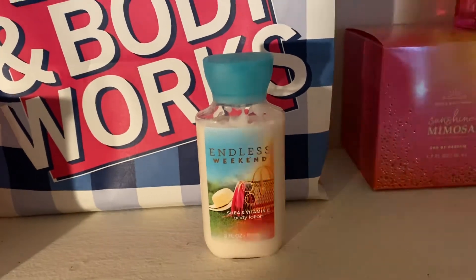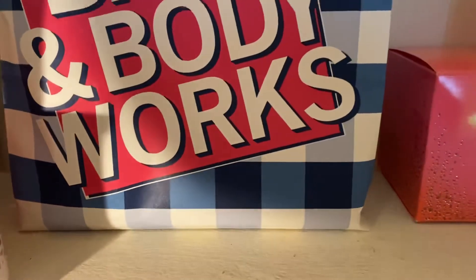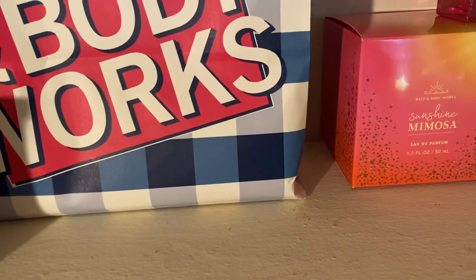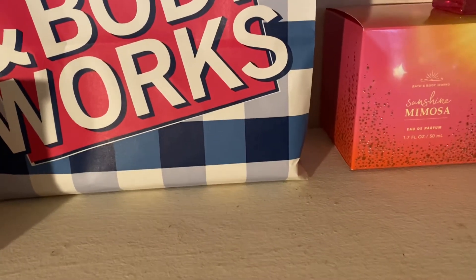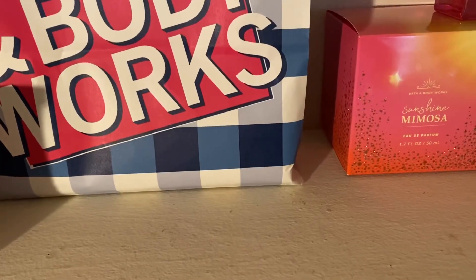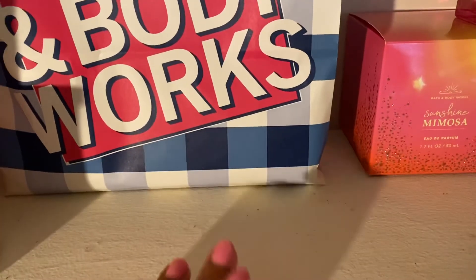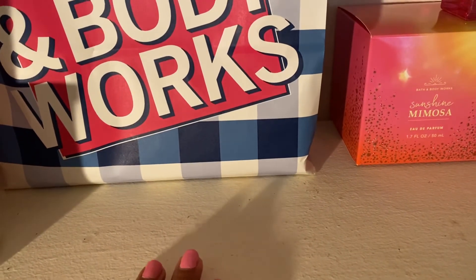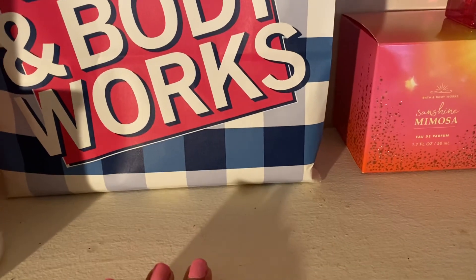And that completes the video — those are all of my favorites for April. I've been loving a lot of new products, which is very exciting. I hope you enjoyed the video and feel free to leave me any suggestions of other videos you'd like to see. Bath & Body Works is my passion and I love to make those videos.